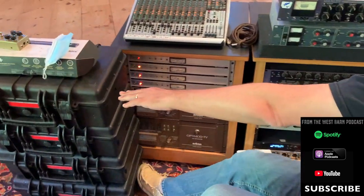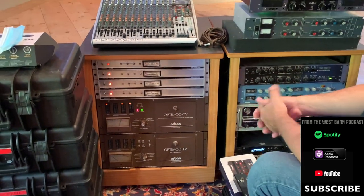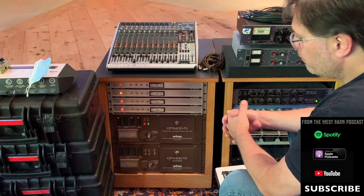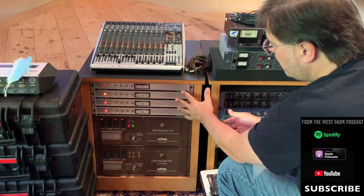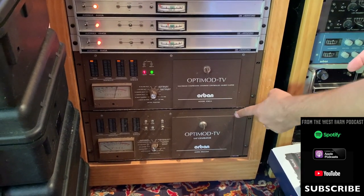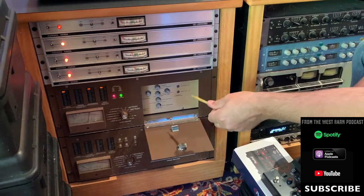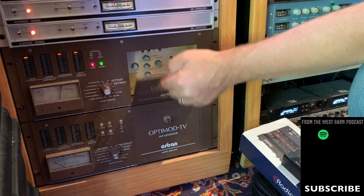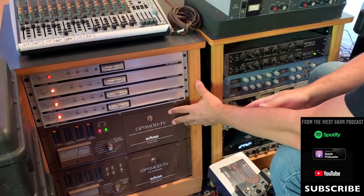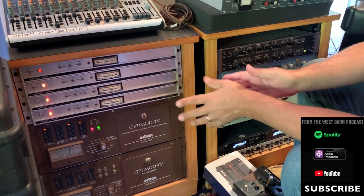Up at the top are CBS AutoMax radio broadcast limiters — these are designed to drive level and maintain your program within a certain scope. Really unique-sounding compressors. They were thousands of dollars back in the day; I bought all four for about $400. Below that are two Orban optimods — TV optimods. These were the final broadcast limiter chain going out to the tower for a TV signal. If you put a mix through this thing and hit it hard, it sounds like old FM radio — a magical sound. A lo-fi record was printed through this to a tape machine, which was pretty stellar.